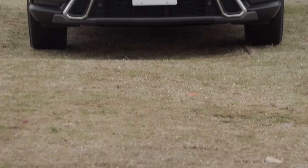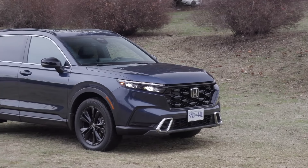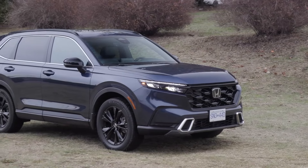The CR-V Hybrid boasts a spacious and well-appointed interior. The cabin exudes a premium ambience, with comfortable seating, premium materials, and an intuitive infotainment system. It offers ample headroom and legroom for both front and rear passengers, ensuring a comfortable ride for all.